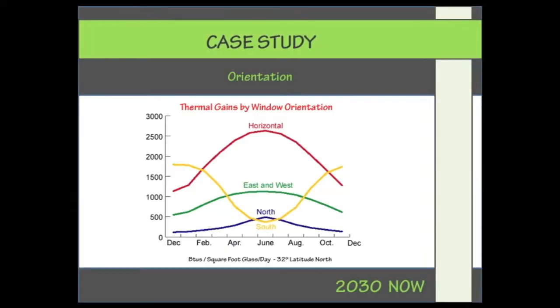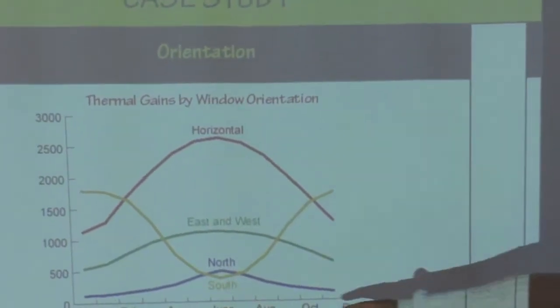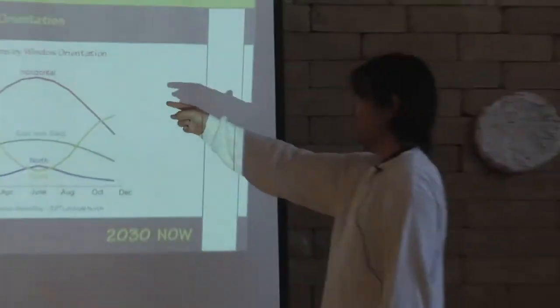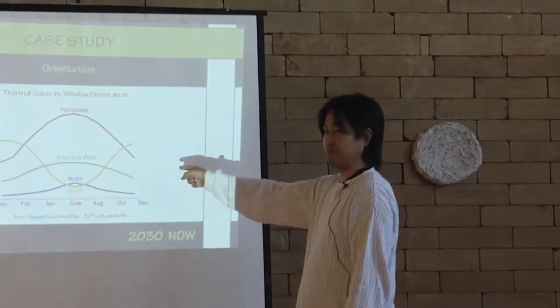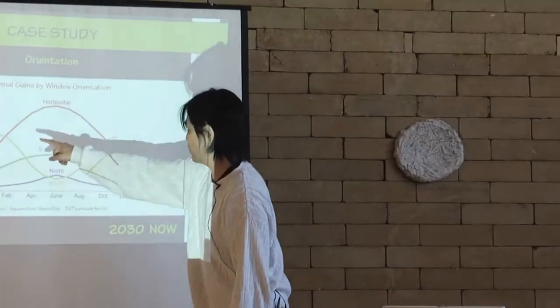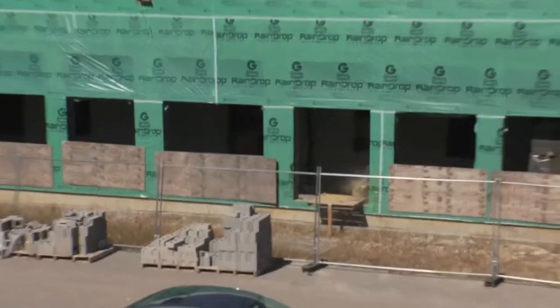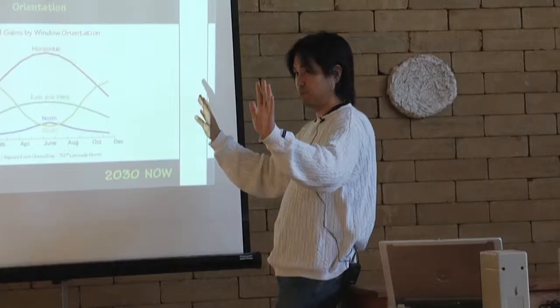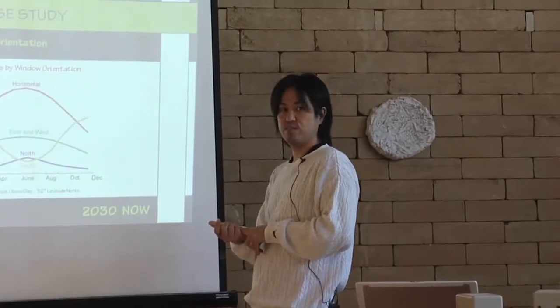This chart shows thermal gain by window orientation. A horizontal window — a skylight — has more heat gain in summer and less in winter, which is not ideal. East- and west-facing windows are better than horizontal but still have more gain in summer and less in winter, which is not good for passive strategy. A south-facing window is ideal: less heat gain in summer because the sun angle is higher, and more in winter. So building orientation is very important for energy-efficient design — about 5% of energy efficiency in a net-zero building comes from orientation.